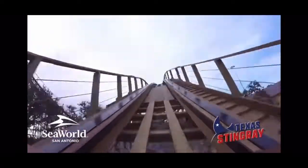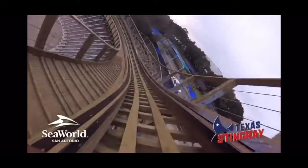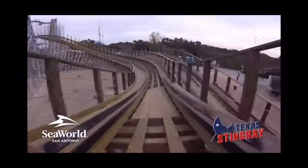I've ridden every North American GCI aside from Apocalypse and Gold Striker, and Texas Stingray falls number two behind Mystic Timbers. Overall, this is a very good woody that will only get better over time, featuring a very unique layout for a GCI filled with not only strong laterals, but some impressive airtime moments.